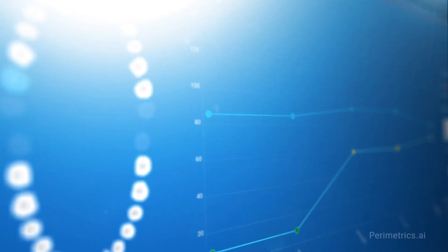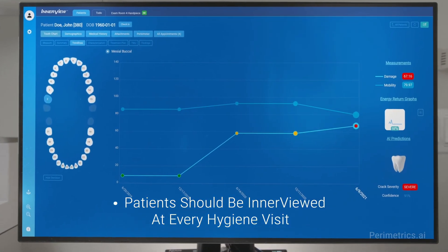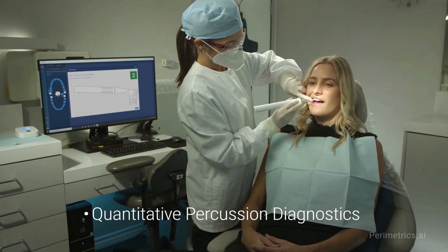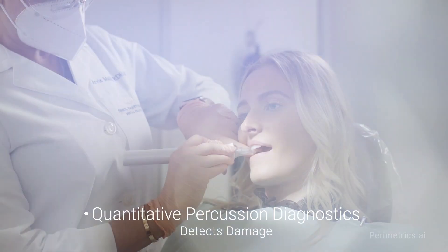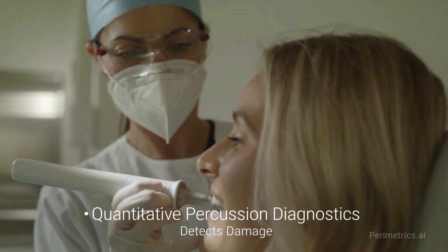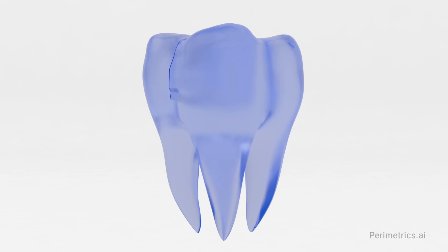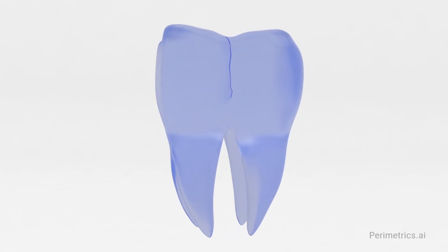By incorporating this into a standard patient visit and being able to track this over time, you can really understand how tooth cracks are developing and hopefully catch them at an earlier stage. Interview uses quantitative percussion diagnostics and is able to detect discontinuities in the solid surfaces of the tooth regardless of how big or visible they happen to be. That allows us to catch cracks even if they're extremely small and undetectable by the naked eye, because they will show up in our measurements.